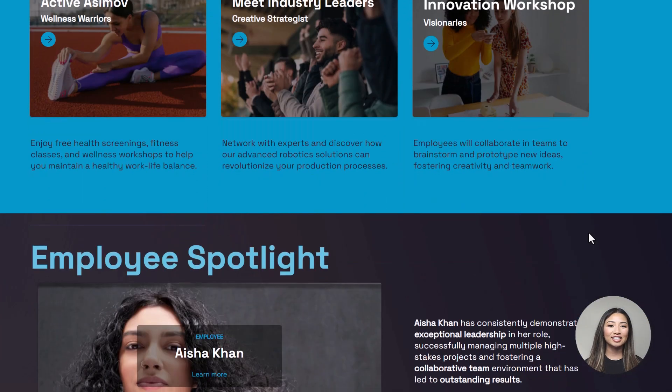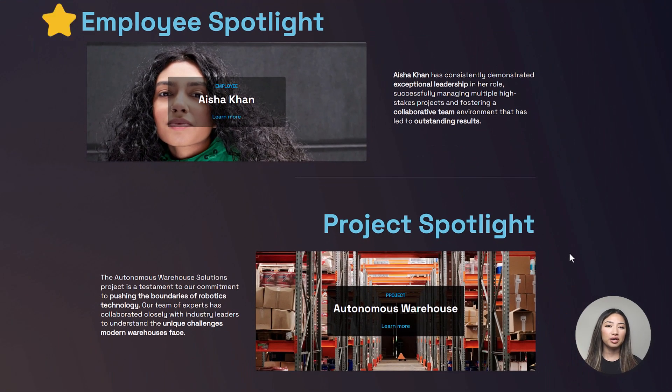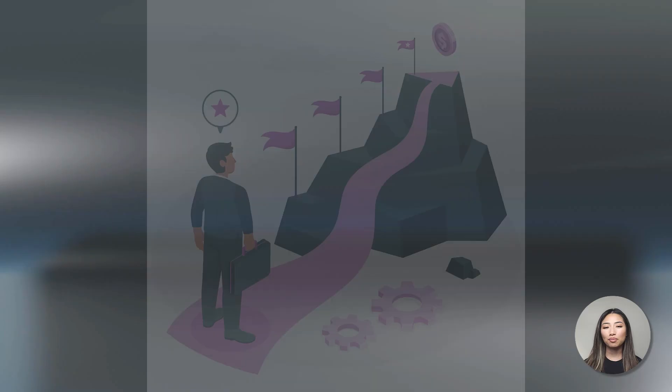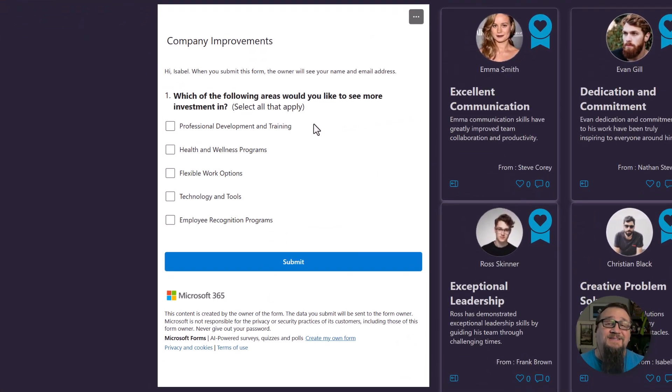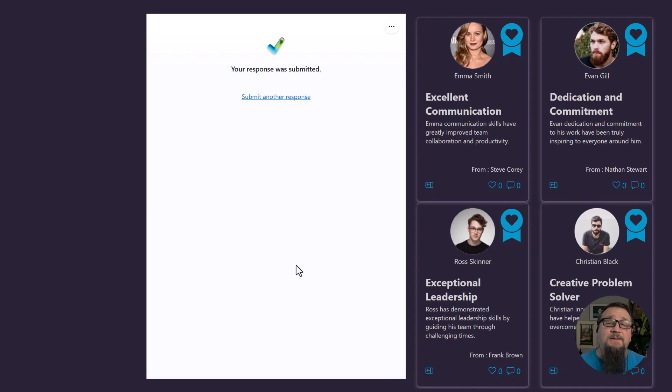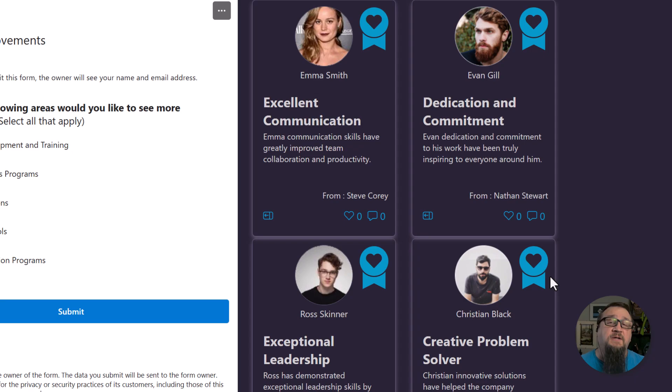Asimov recognizes and awards employees for their accomplishments and hard work with our employee and project spotlight program that celebrates milestones, successes, and contributions to our company's mission. At Asimov, we want to keep employee feedback central to how we move forward. We've got a poll here using Microsoft Forms embedded directly. At the same time, we want to highlight employees that show leadership and exceptionalism, so we've got a SharePoint list embedded using custom JSON formatting.